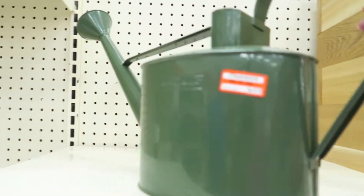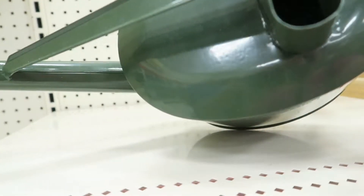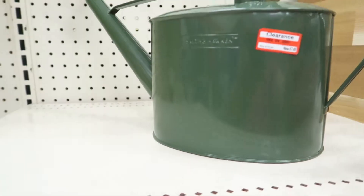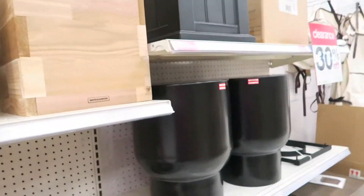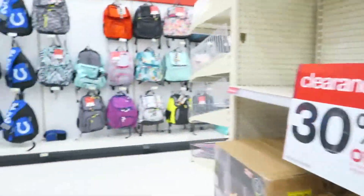Oh, this is so cute. I love this one, but last time I bought a metal watering can from here I only used it like once and it rusted. I kid you not. So I didn't want to go metal anymore.